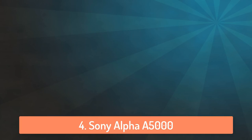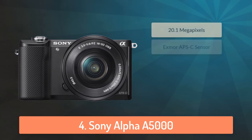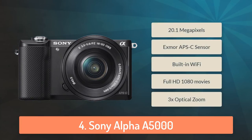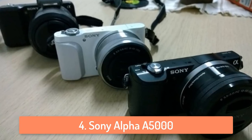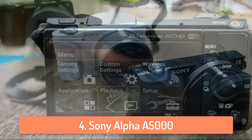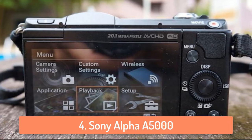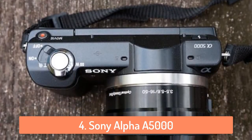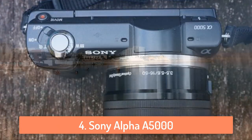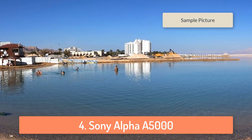Moving on, at number 4 we have the Sony Alpha 5000. Capture amazing detail with this 20.1 megapixel mirrorless camera that works for both casual photographers and professionals. With its self-portrait friendly zoom lever and 180-degree tilting screen that lets you see the shots as you take them, this camera makes quality photography look very easy. Plus you can share your pictures faster than ever to your social network directly from the camera via WiFi and one-touch NFC connectivity. It's a great camera and I recommend it to everyone.